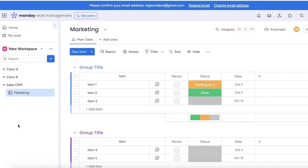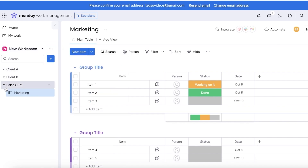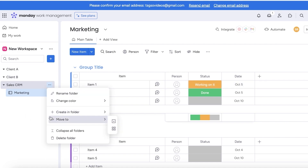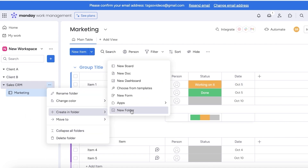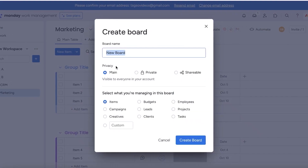In this way, you can create boards and projects directly under your workspace. To get started, click on the plus icon and click on new board to create a new board. To create new boards in each individual folder, you can click on the three dots beside that particular folder, click on create in folder, and then click on new board. Once you click on new board, you can create a new board within that folder. This board can be anything — marketing, HR, design, sales, CRM, content production, whatever is relevant.